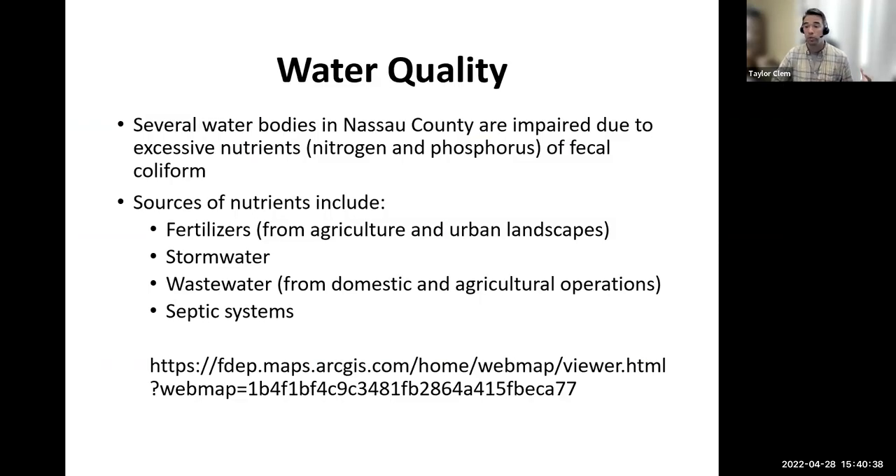We actually have some impaired water bodies within Nassau County, though none are majorly impaired. You can go to the Florida Department of Environmental Protection to look at a map showing impaired water bodies in your area. Ours are predominantly impaired from nitrogen and phosphorus, and some from fecal coliform, which is usually attributed to septic systems, agriculture, or dog waste. Nutrients like nitrogen and phosphorus in water bodies come from fertilizers, agriculture, landscapes, stormwater runoff, and wastewater or septic systems.